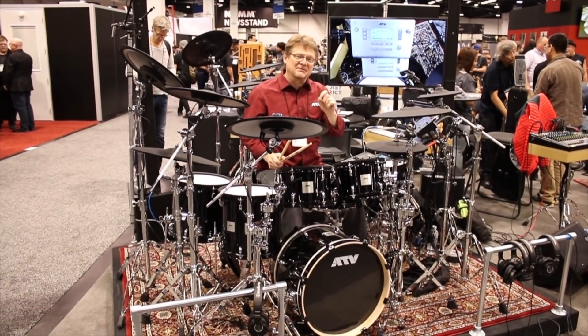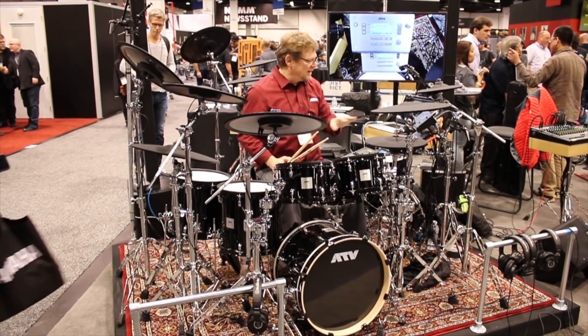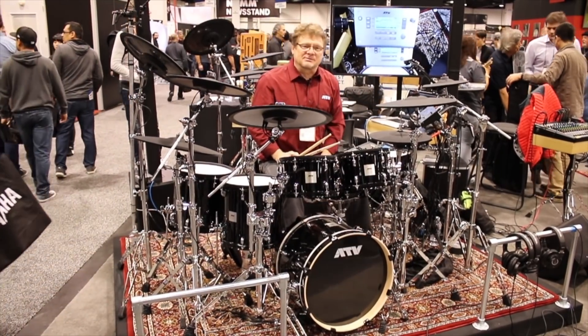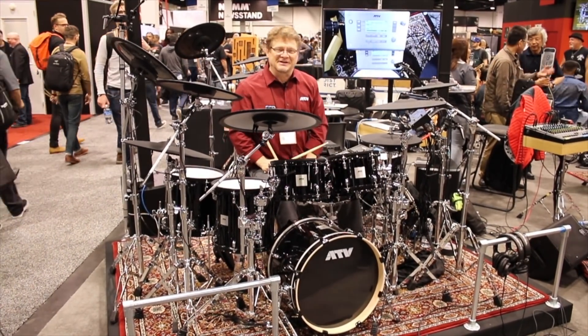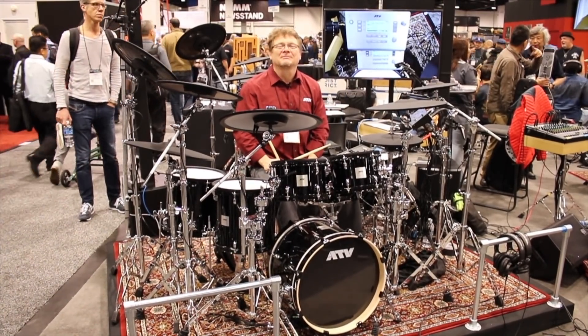With the A-Drums, we're here to bring the acoustic drum experience back to the drummer. We didn't get into playing drums to push buttons — we got into playing drums because of the experience: the feel, the sound, all of it. So check out these sounds, close your eyes, and enjoy the journey through sound.